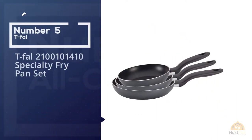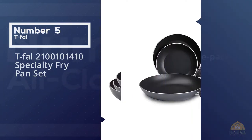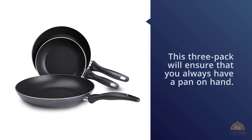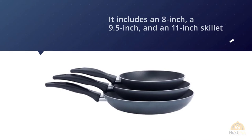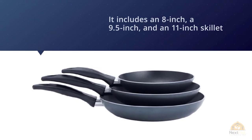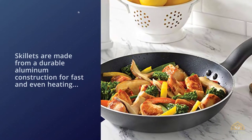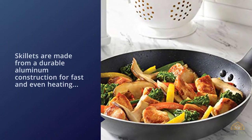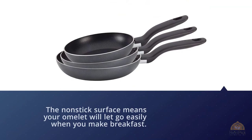Number five: T-fal 21000101410 Specialty Fry Pan Set. If you're looking for budget nonstick cookware, this three-pack will ensure you always have a pan on hand. It includes an 8-inch, 9.5-inch, and 11-inch skillet, so you'll always have one to cook eggs and another for pancakes. These skillets are made from durable aluminum construction for fast and even heating, and the nonstick surface means your omelet will let go easily. The handles stay cool while cooking.